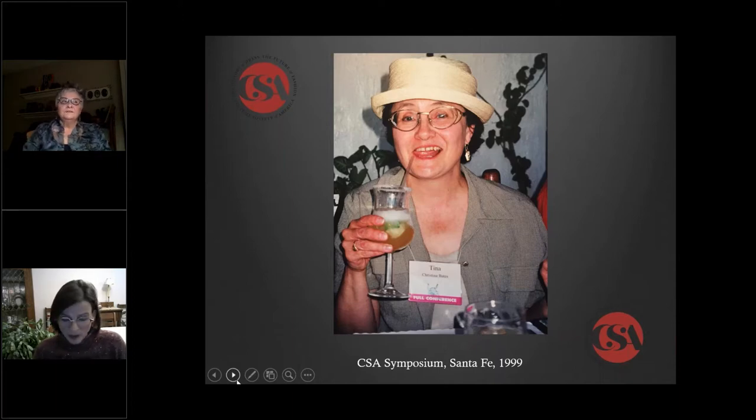Yeah, I started as a historian-curator in history at the Canadian Museum of History, which was then called the Canadian Museum of Civilization. Since then, it has become less civilized. I started in 1991, and I stayed there until I retired in 2012. But you were not hired as a curator of dress — as I recall, your title was curator of Ontario history. So how was it structured, and how did you make a place for your interests within the organization?